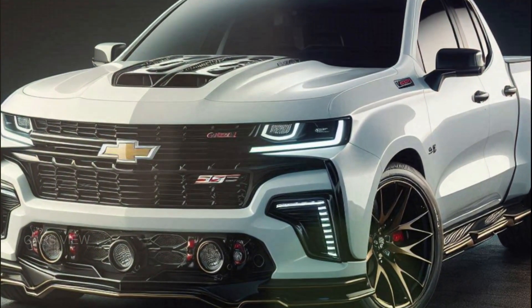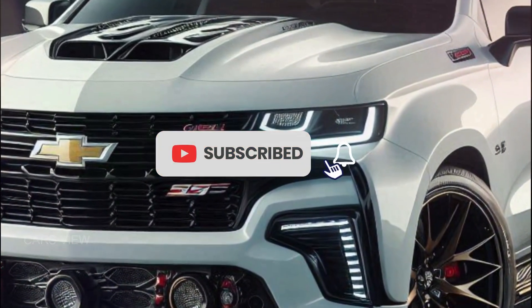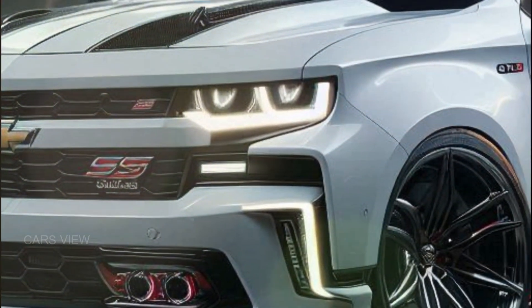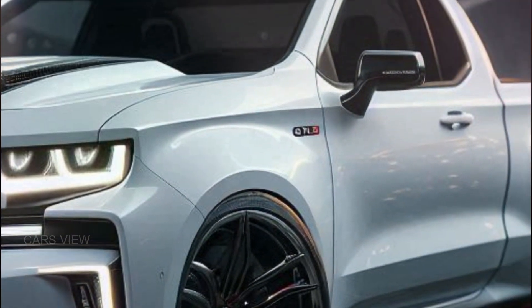If you enjoyed this video, don't forget to hit that like button and subscribe for more reviews and first looks at the hottest cars of 2025. And let us know in the comments — would you take the Chevelle SS pickup for a spin? Thanks for watching, and we'll see you in the next one.